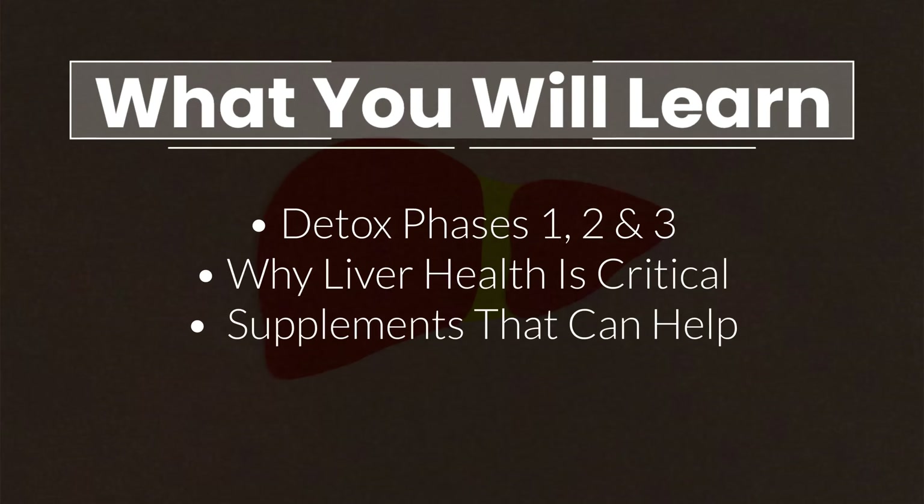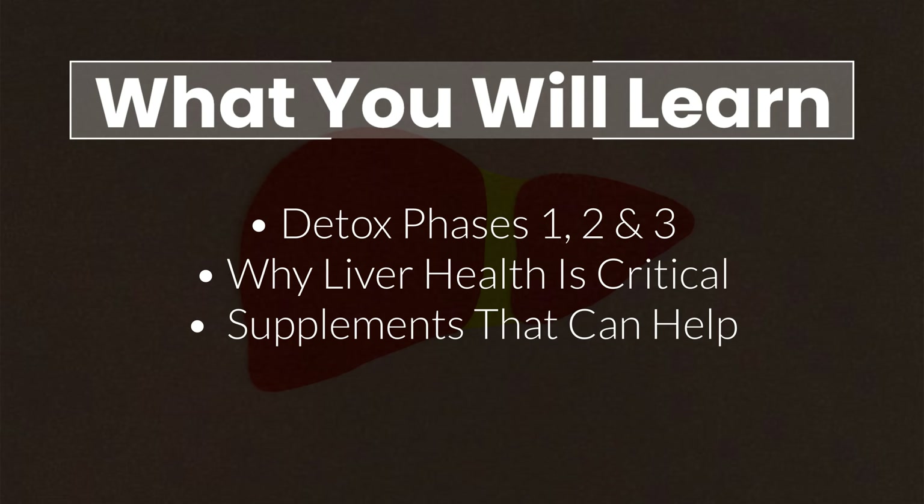You will learn about the main phases of detoxification — phase 1, phase 2, and the lesser known phase 3 — why a well-functioning liver is so critical to your health, and how to support natural detoxification with the help of foods and supplements.